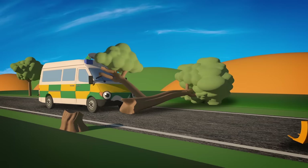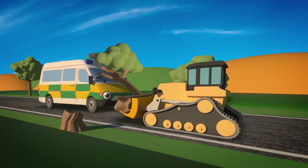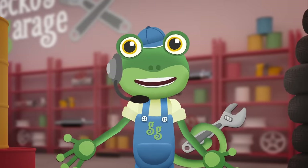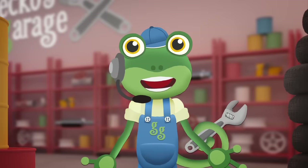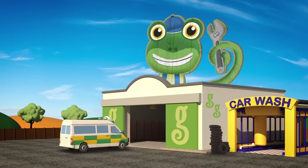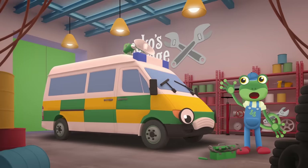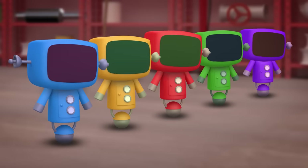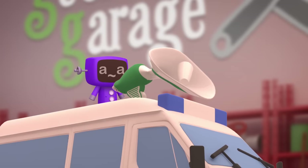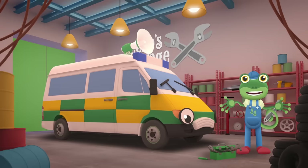A tree has fallen over the road and Amber the Ambulance is stuck. It's lucky that Danny the Digger was passing by — I'm sure he can help. Come in Amber! It looks like a branch from that tree has hit your siren. Come over to Gecko's Garage and we'll take a look at it for you. Garage doors open at speed, it's time to help a vehicle in need! Hello Amber, that siren sounds terrible. You can't drive to emergencies sounding like that. Let's take a look at it. Go go Mechanicals! It looks like your speaker is all smashed up — let's replace it with a new one.